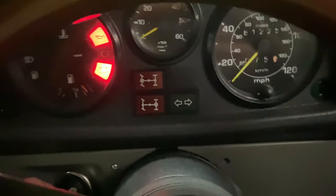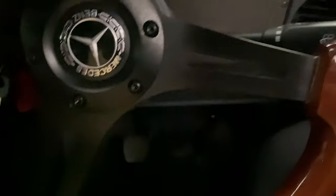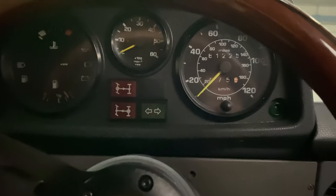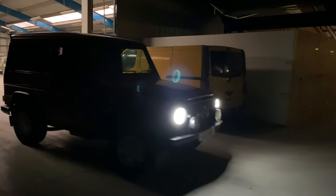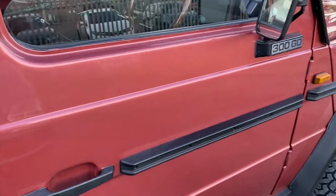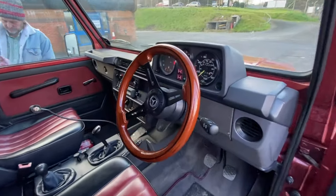It's the first start - cold start in the morning. First turn of the key. Absolutely mint, this thing.